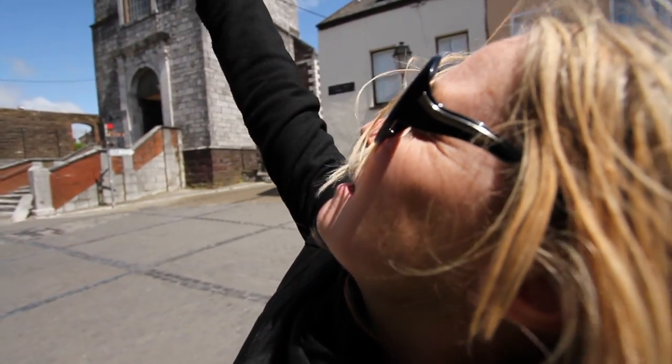This is St Anne's Shandon Church, which has four clock faces — until recently telling the wrong times. It was built in 1722. This is clock face number one, up there — it says quarter to two.